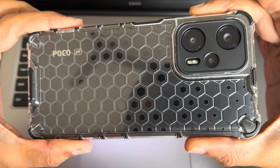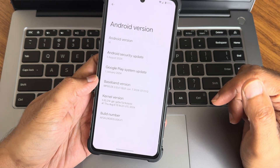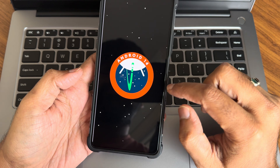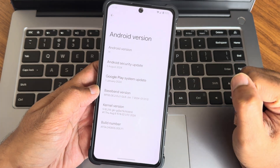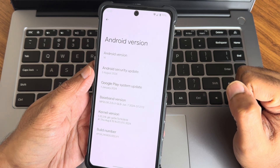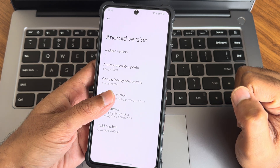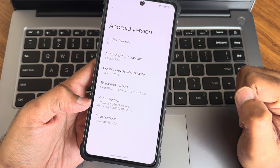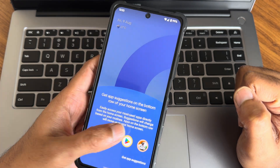POCO F5 5G, also known as the Redmi Note 12 Turbo — Pixel Project Official version 1.0 running Android 14. Will it replace Pixel Experience or Pixel OS? Let's see in this video. Security patches are from 5th August 2024, vendor and display system is dated 1st January 2024, and the kernel version is 5.10.214.